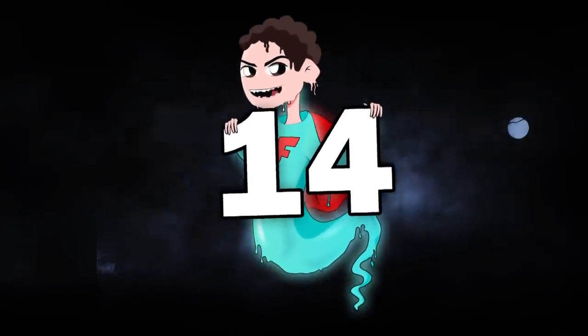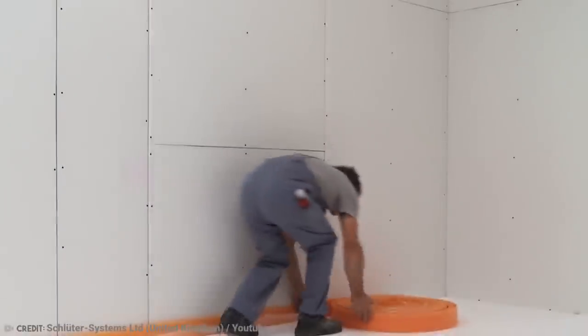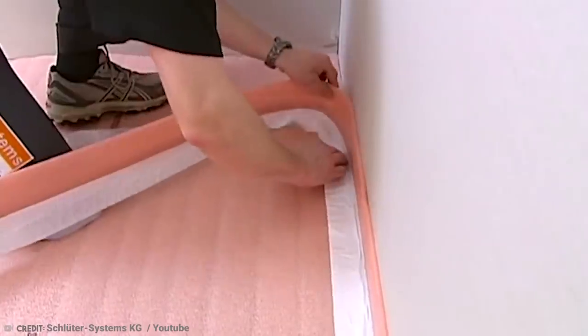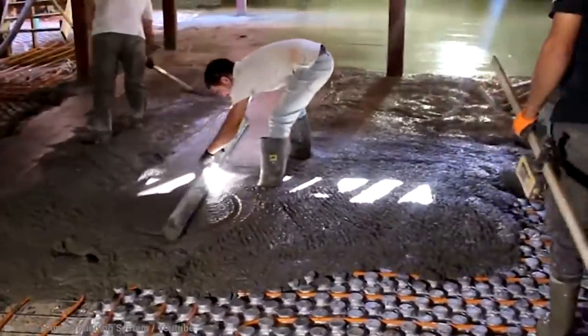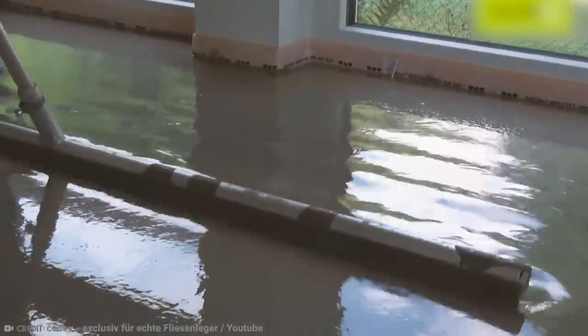Number 14: Modular Screed Systems. If you've got heat insulation or sound insulation panels in your home, then you've probably heard of screed. It's a finishing layer of material that goes on top of concrete flooring to give it a beautiful finish.